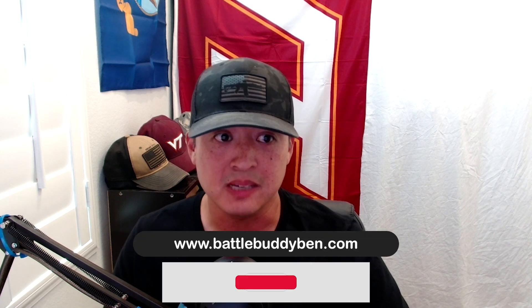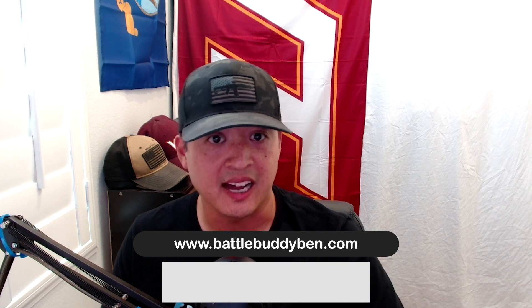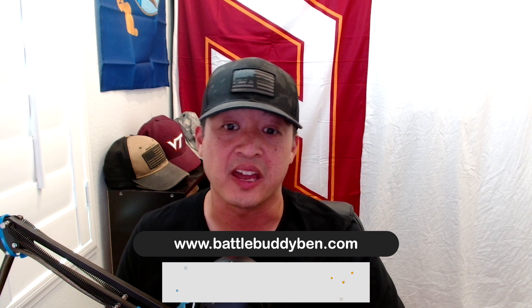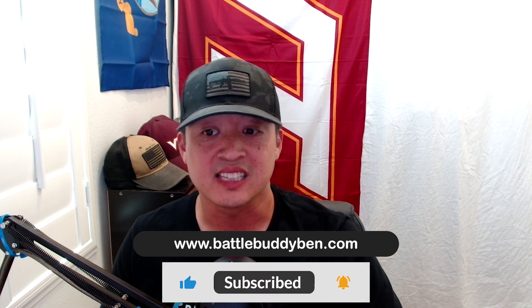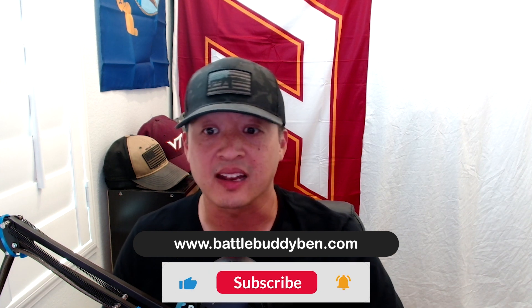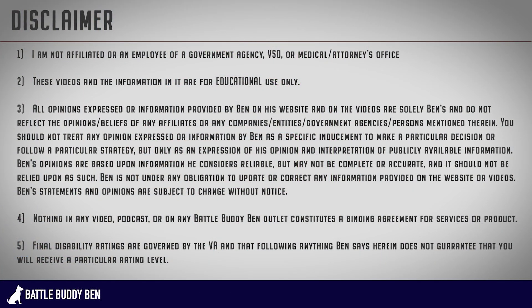That's all for sleep apnea. Hopefully this is enough information that you will win and be successful with your claims. If you have any questions, place them in the comments section or send me an email at contact@battlebuddyben.com. If you like what you viewed, hit the like and subscribe buttons so the YouTube algorithm puts it in other people's feeds. Check out my website at www.battlebuddyben.com — I have a lot of great links, templates, and information there. Keep up the good work, and good luck with your claim.